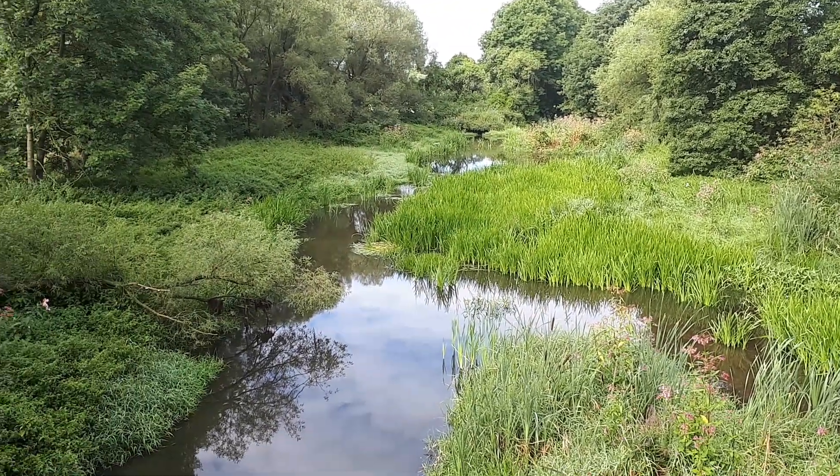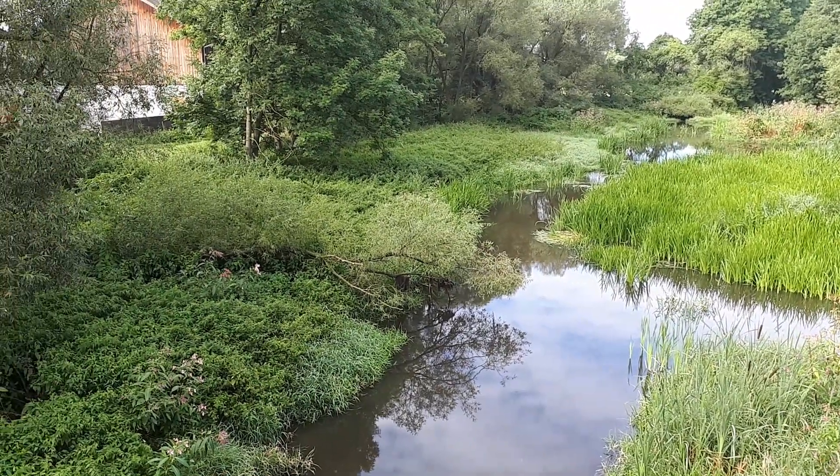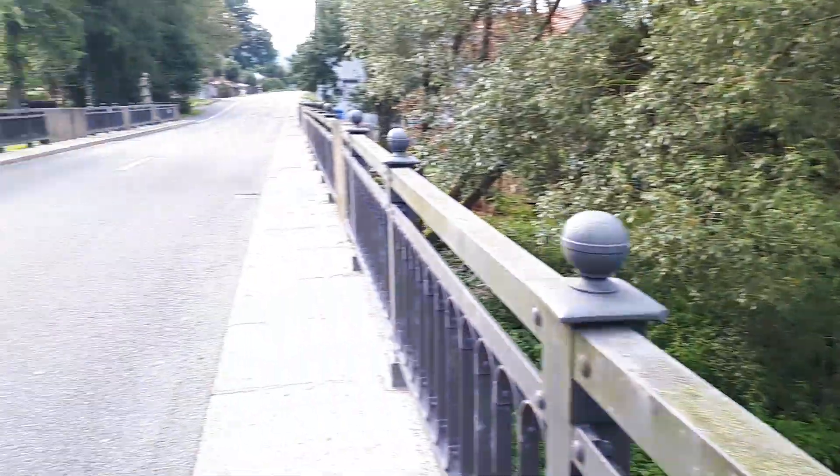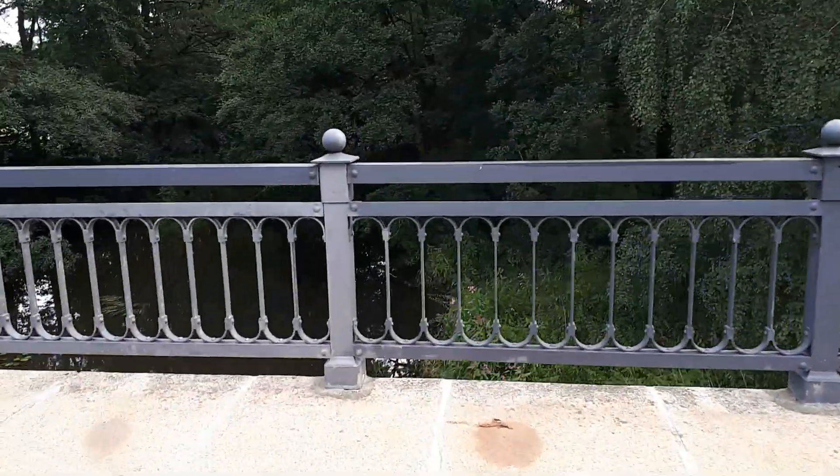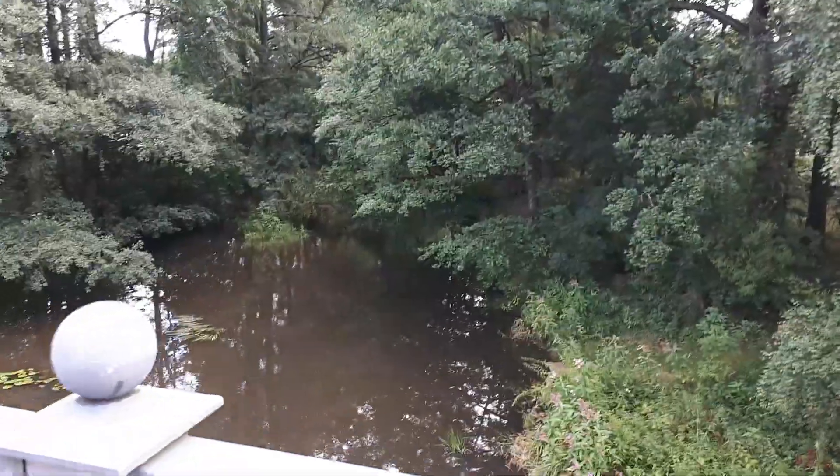Just wanted to show you a little more of the area. This is not where the plot of land is. Like I said, this is close to my hometown. Too much traffic for a Sunday morning.